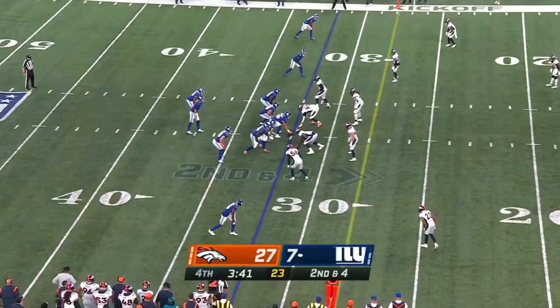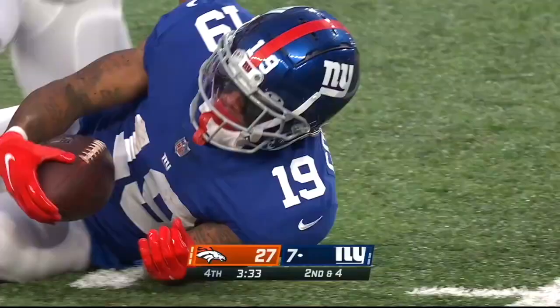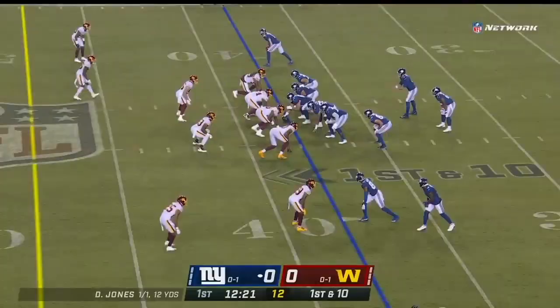Play fake to Barclay, rifle over the middle and it's a catch. Bond Miller coming around the edge, Jones releases, and Galladay again.